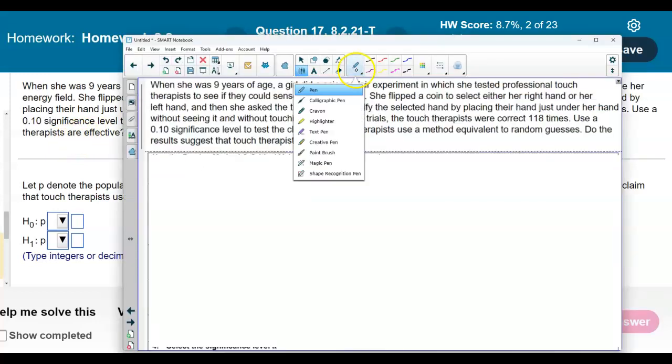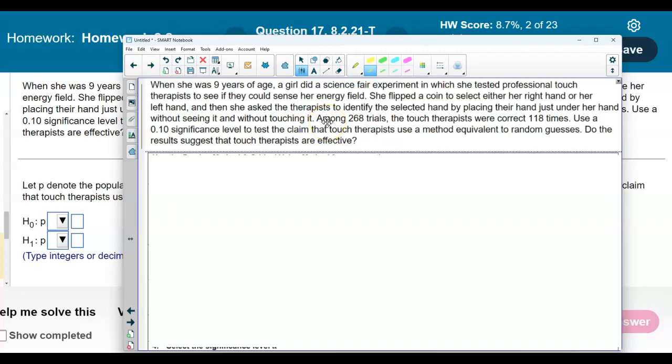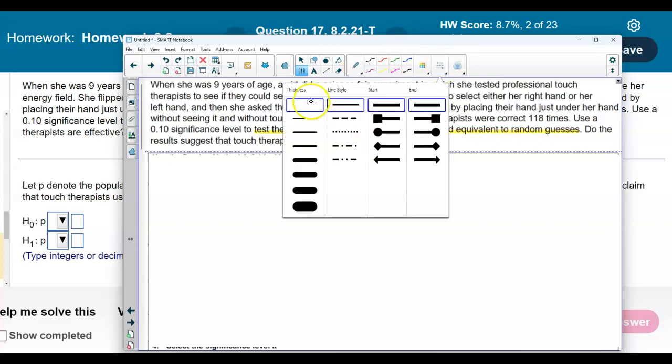First, let's identify the claim of this particular problem. We are testing the claim that the touch therapists use a method equivalent to random guesses. Now we need to identify the given information.